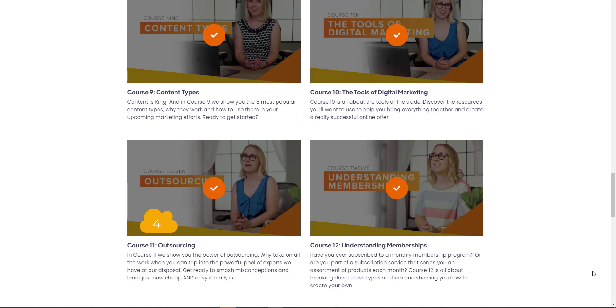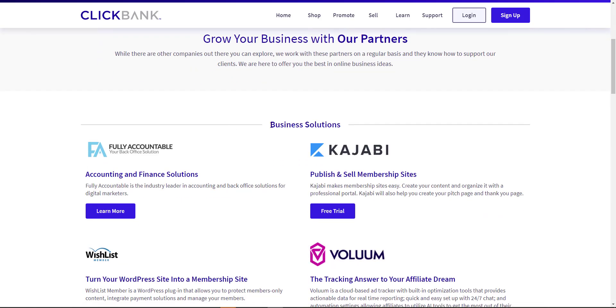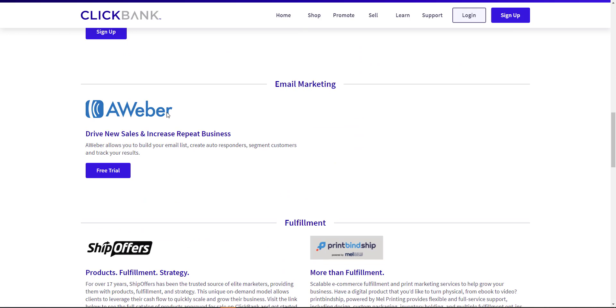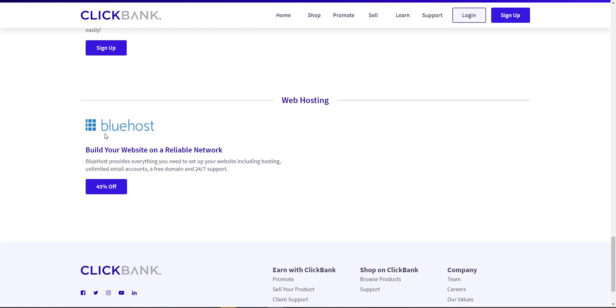Course 11 is outsourcing — a full-minute video with tips on outsourcing — and it suggests using Fiverr.com, freelancers.com, and 99designs.com. It's a good idea to look at the Clickbank partners page at clickbank.com/partners. They have business solutions partners including membership site tools like Wishlist and Kajabi. You can sign up for Convertory there, and there's an Aweber link for a free trial, payment tools, web hosting, and a Bluehost connection with 43% off.